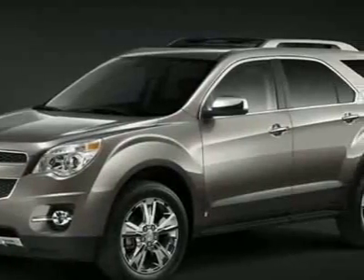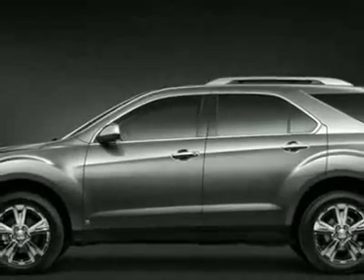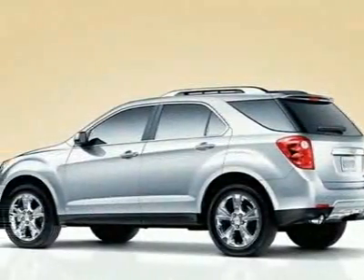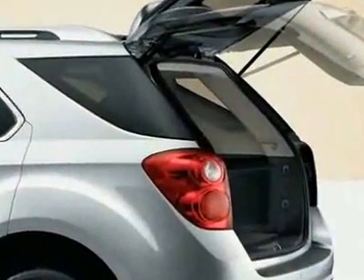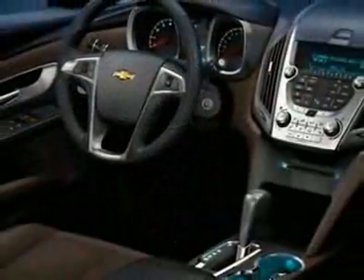This vehicle gets 20 miles per gallon in the city and 29 on the highway. This Equinox boasts a 2.4-liter inline-four engine and has a 6-speed automatic transmission. Call 800-819-2835 or email our friendly sales staff today to schedule a test drive.